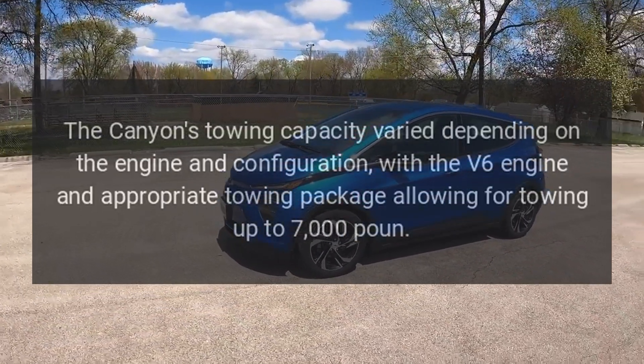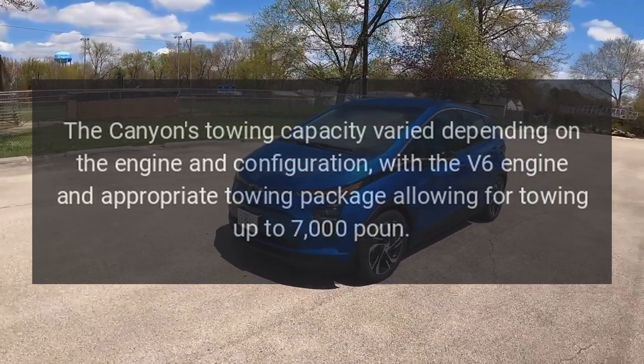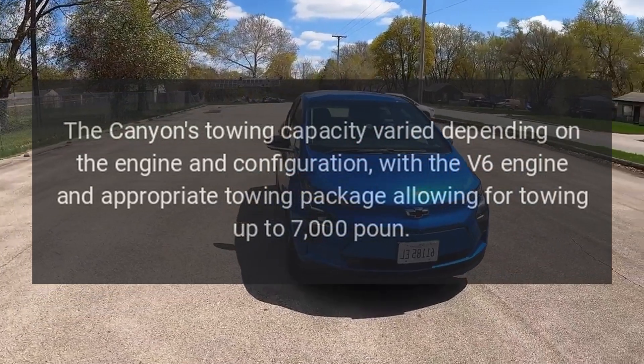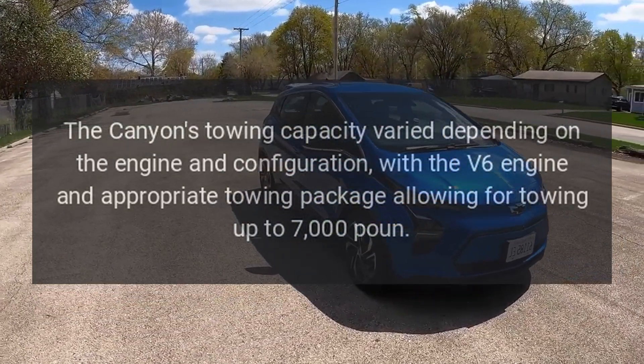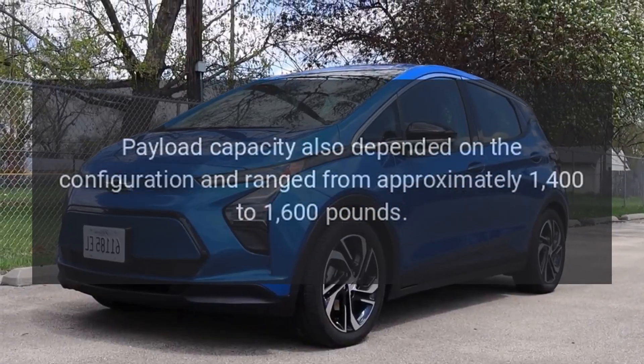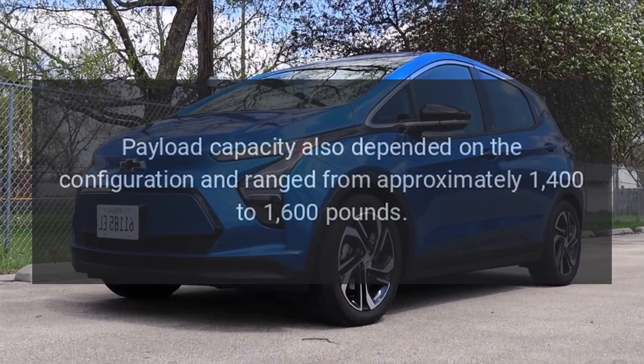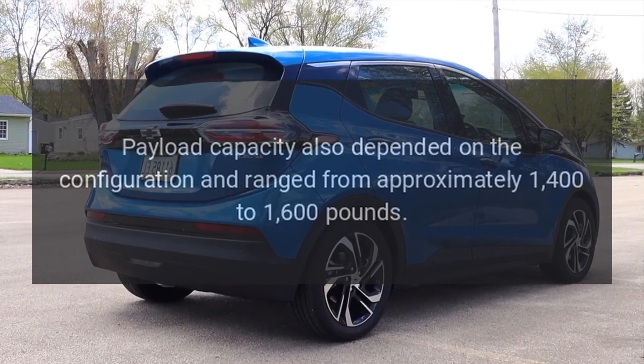Towing and Payload Capacity. The Canyon's towing capacity varied depending on the engine and configuration, with the V6 engine and appropriate towing package allowing for towing up to 7,000 pounds. Payload capacity also depended on the configuration and ranged from approximately 1,400 to 1,600 pounds.